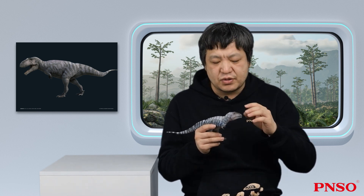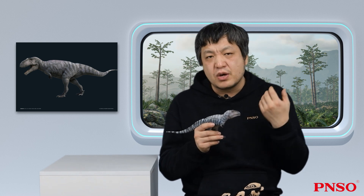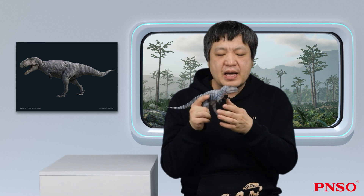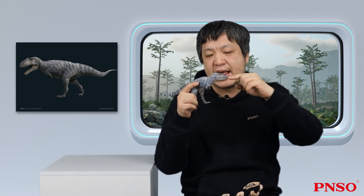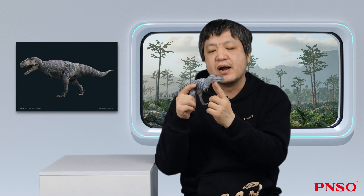In the past, whether it was Mapusaurus or Giganotosaurus, their skull remains were fragmentary, and there was always a missing part, especially the jugal bone. This part of Meraxis has been preserved completely, which lets us know what the face of this dinosaur looked like.